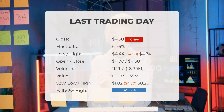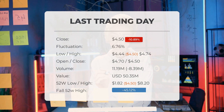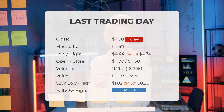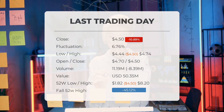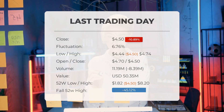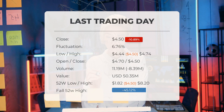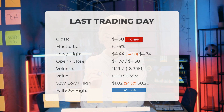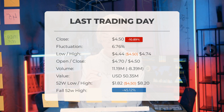Over the past 52 weeks, the highest price of the stock was $8.20 and the lowest was $1.82. Currently the price is 45.12%, or $3.70, below the 52-week high, and 83.93%, or $23.50, below the all-time high on April 27th, 2021, when the price reached $28.